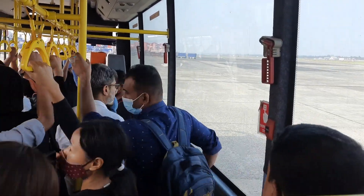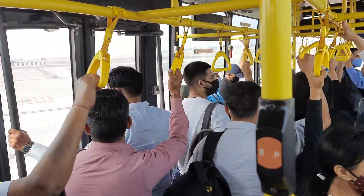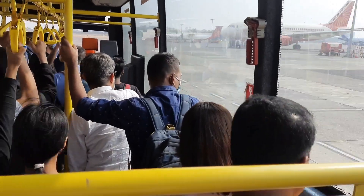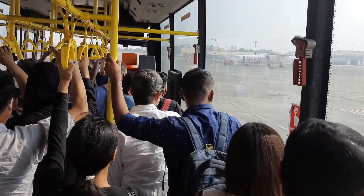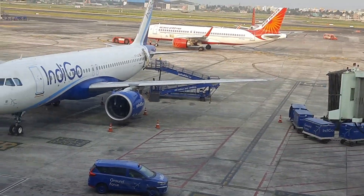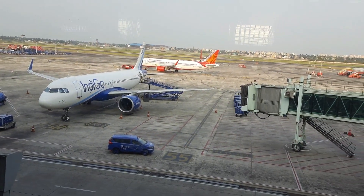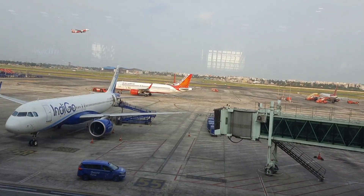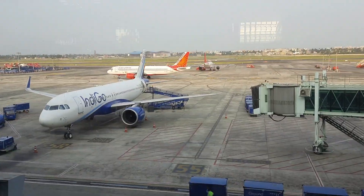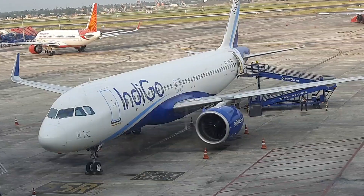We have reached Kolkata and now we are moving towards the airport — we are on the bus. Now I'm staying in the airport waiting for my flight, and this is the view of Kolkata airport. Kolkata airport is one of the biggest airports in India.